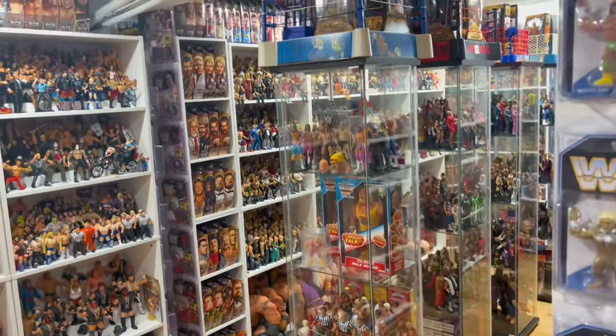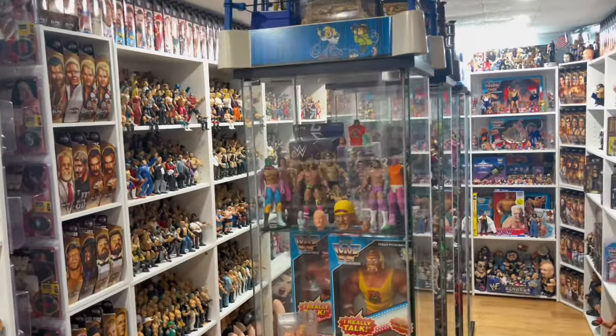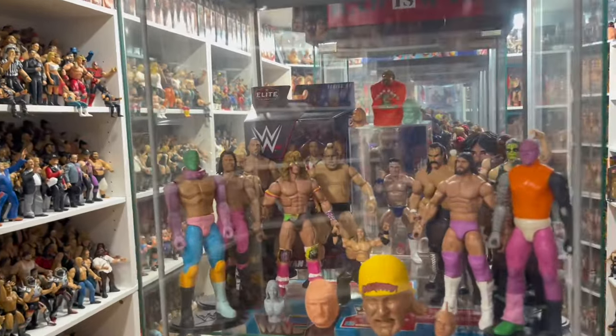What's up guys, welcome back to the Fig Heel YouTube channel. Today we're going to take a look at Heel's Hauls — this is everything I picked up this week and there's some goodies, so stay tuned.